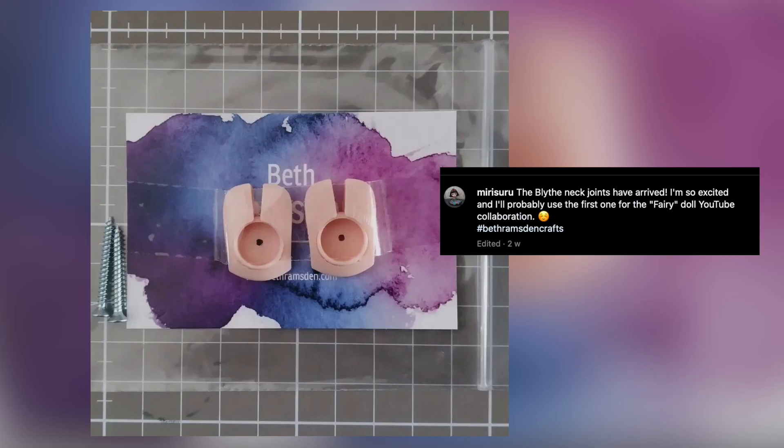Here's a peek at Millie's neck joints, ready to try out on an upcoming custom doll, I hope! She recently shared her first one on her channel, named Mirisuru. Thanks for your support, Millie.